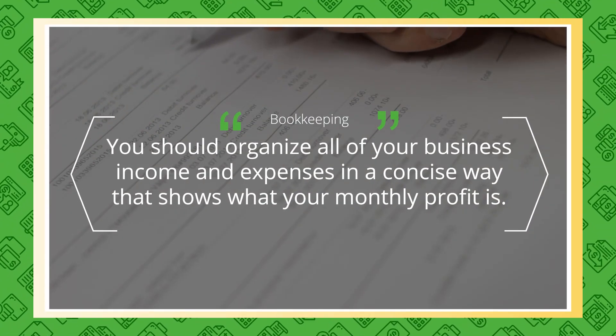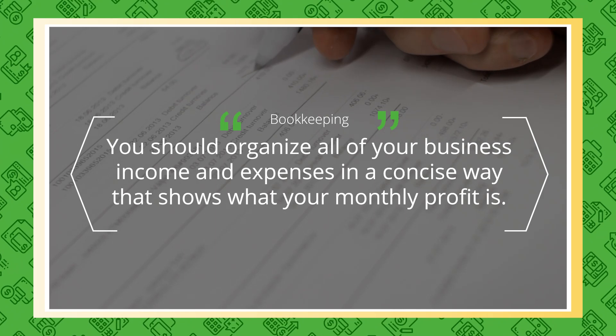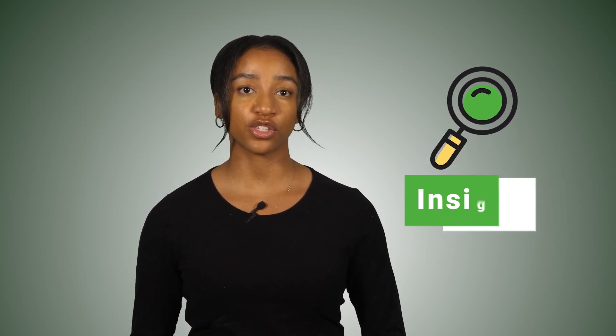We have plenty of other videos on how to get started with bookkeeping for your business, so I won't go too in-depth there. But just know, you should organize all of your business income and expenses in a concise way that shows you what your monthly profit is. This will also give you insight on your sources of income and types of expenses you have, which will be useful with my later tips.